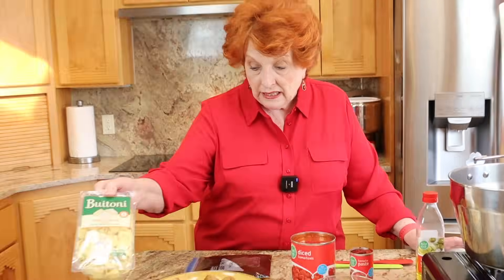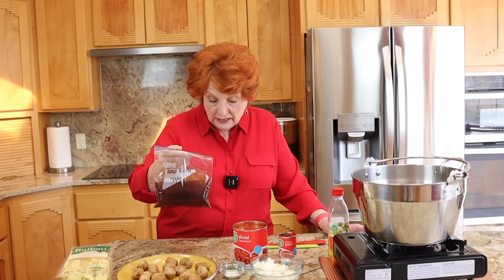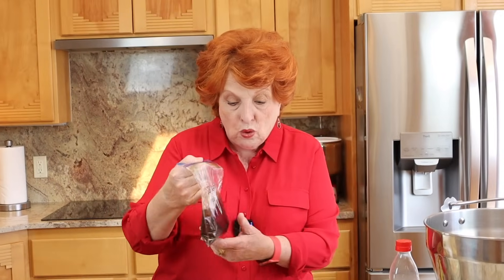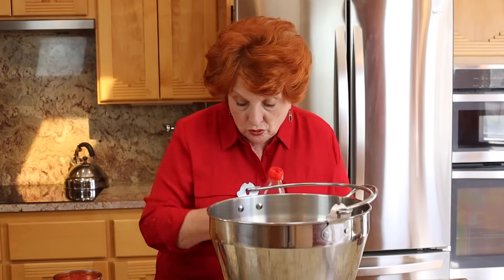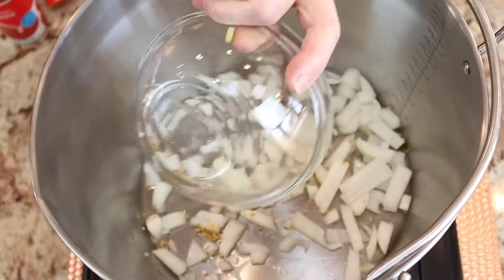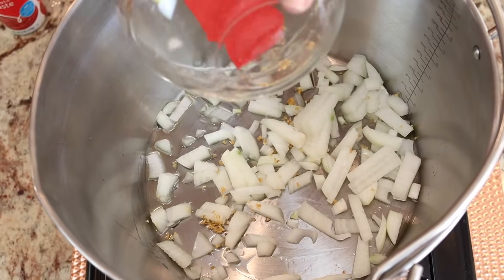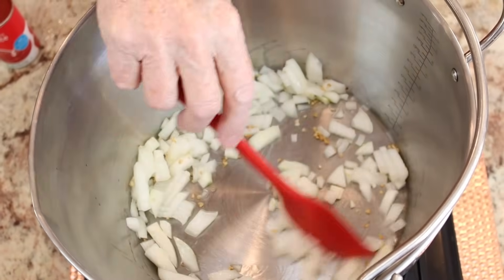We also have fresh three-cheese tortellini that Jim just picked up. Then I have some beef broth - a month ago I made something that required two cups, so I had two cups left over and froze it, and that's what we'll be using here. That's part of my freezer organization. I'm going to put in about a tablespoon of olive oil and drop in one large onion along with some garlic. We'll just sauté these until they get transparent.